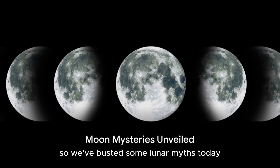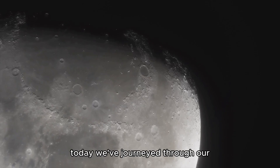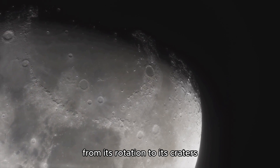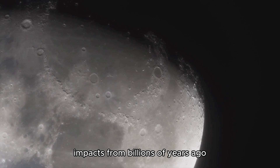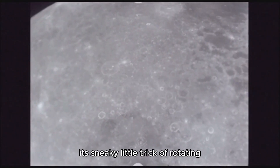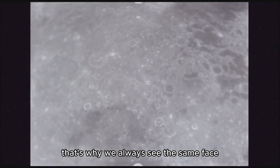We've busted some lunar myths today. We've journeyed through our enigmatic neighbor's peculiarities, from its rotation to its craters. Those craters aren't just moon acne — they're the remnants of meteor impacts from billions of years ago. And let's not forget the moon's sneaky little trick of rotating at the same rate it orbits Earth. That's why we always see the same face.